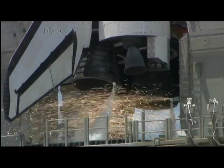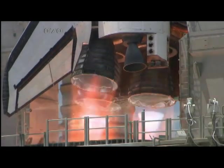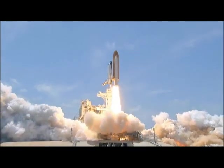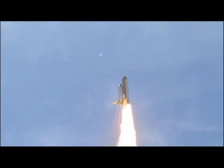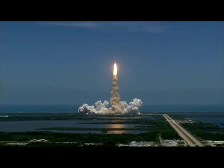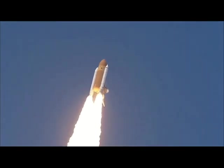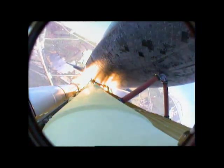10, 9, 8 — go for main engine start — 6, 5, 4, 3, 2, 1. Zero and liftoff of Space Shuttle Atlantis, reaching the crest of its historic achievements in space. Houston, Atlantis is in a roll. Roger, roll. Houston is now controlling. The roll maneuver is complete. Atlantis is in a heads-down position on course for a 51.6-degree, 136 by 36 statute mile orbit.